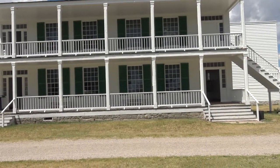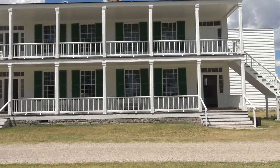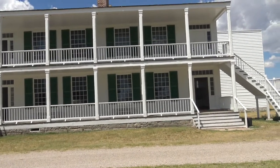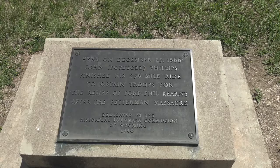This structure in front of us is called Old Bedlam. It was built as the oldest structure in Wyoming, built in 1849. In 1866, this was a major stopover to help support a 236-mile ride by one of the troops to get relief at Fort Phil Kearney after the Fetterman Massacre. So 1866, some significant things happened here.